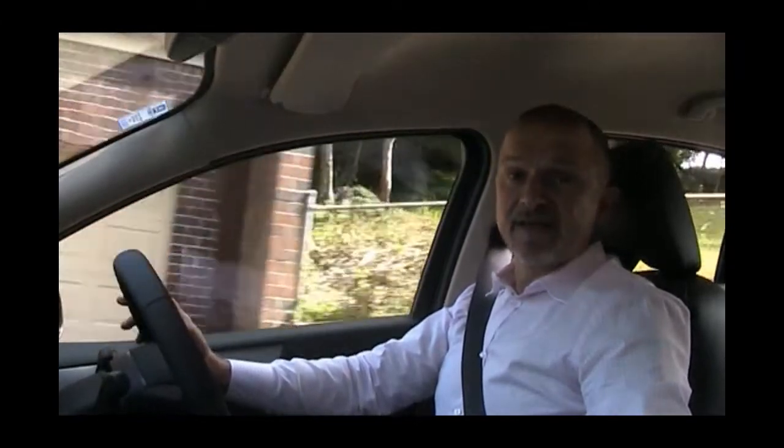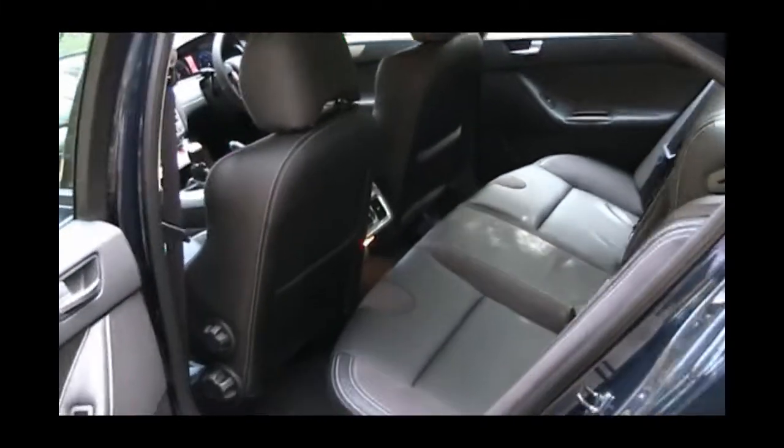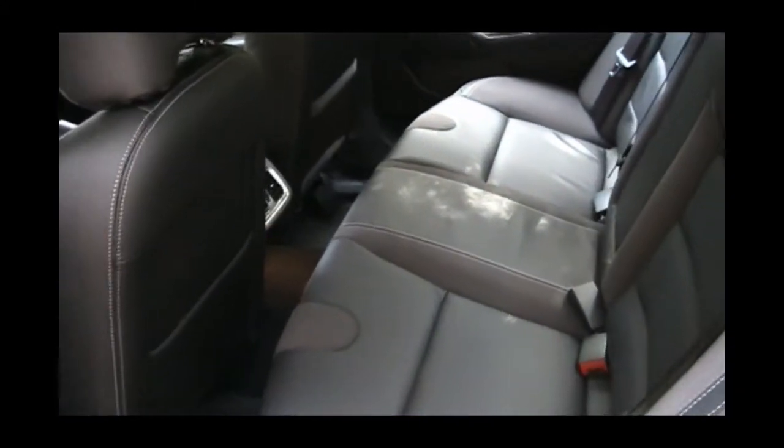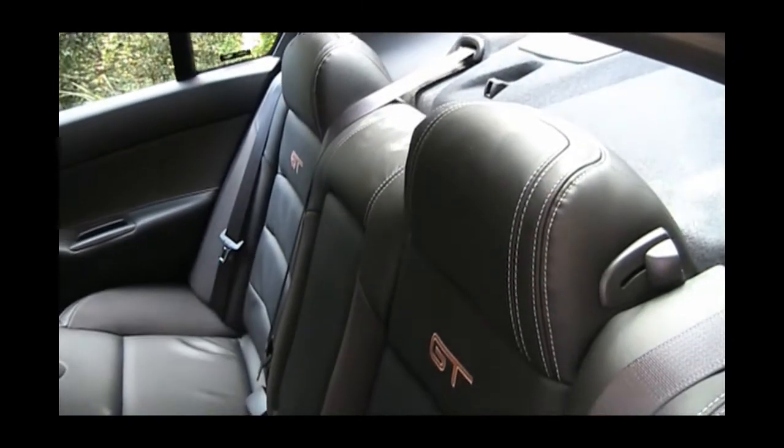This car looks absolutely stunning in vanished blue with the shadow leather interior. It also comes with silver stripes and satellite navigation. When reverse gear is selected, the screen also displays vision from the GT's standard reverse camera. As you would expect, Bluetooth, iPod and USB connectivity are standard.